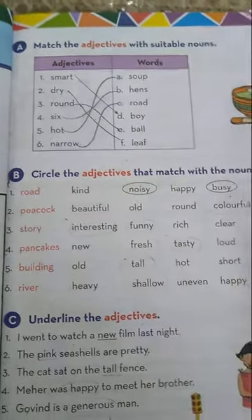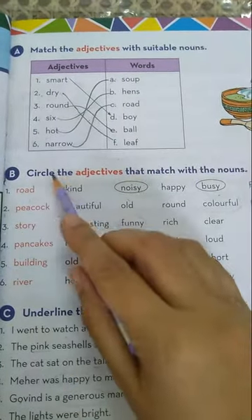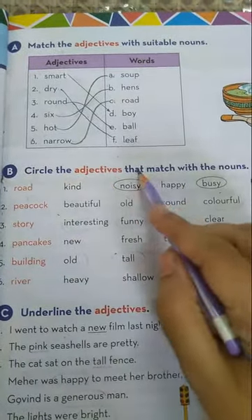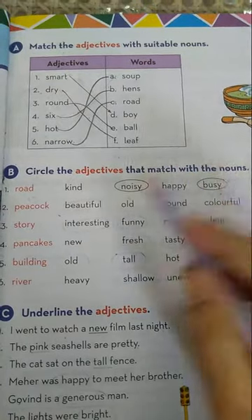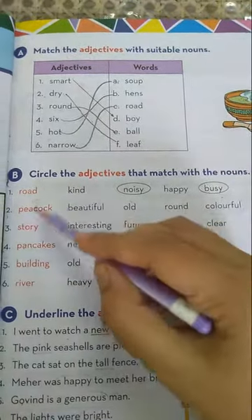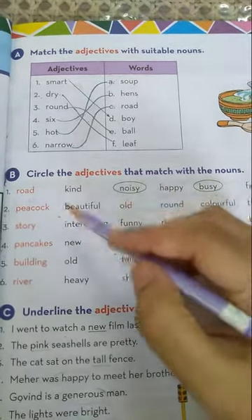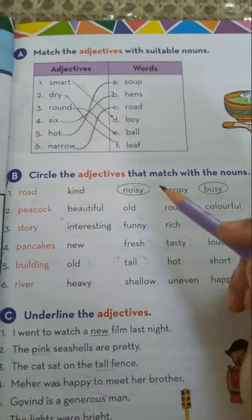Now come to the next exercise, given on the same page — Exercise B. Circle the adjectives that match with the nouns. Here are the adjectives given and here are the nouns given. You have to circle the adjectives that are matching with the nouns.